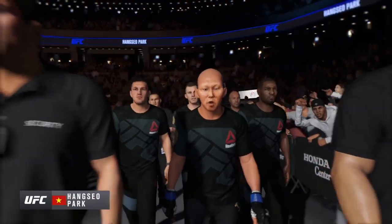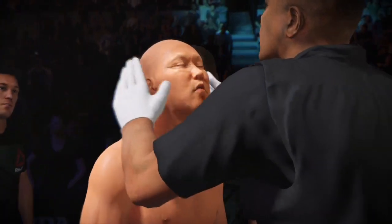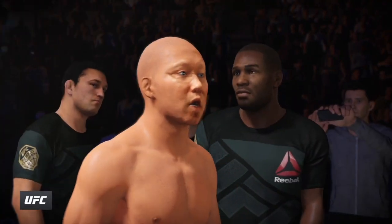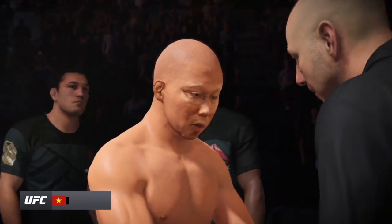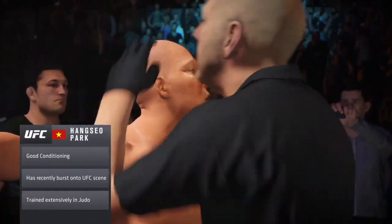Iron, pumped up, very confident, and ready to battle in the octagon. This guy is a judo specialist. His clinch and his takedown are outstanding, and his submission game is very good as well.